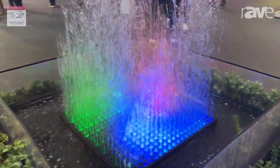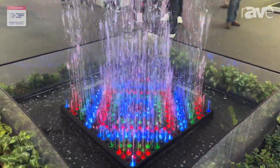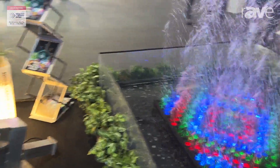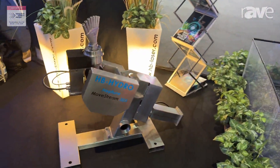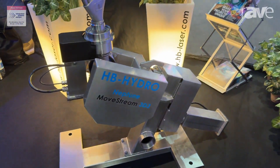We can offer you all those fountain systems you see here on the booth, for example our Neptune series like the Move Stream, in 2D and in 3D, so we can create really huge water installations.